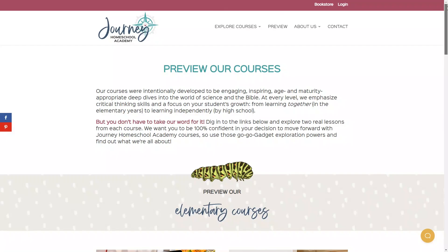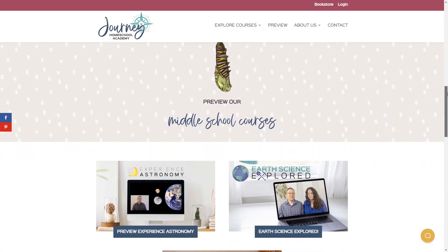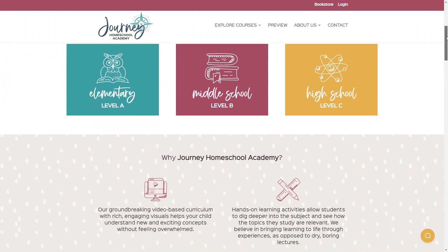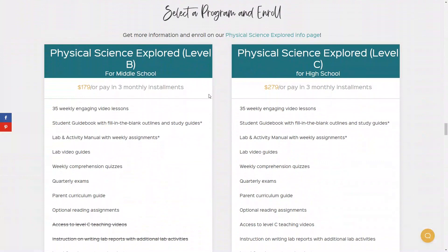You'll be able to preview several of the courses with just your email address before committing to anything, which I love. The courses are priced individually, and your payment includes the full course of over 30 weekly video lessons, hands-on activities, quizzes and tests, and additional reading assignments. For example, the cost of middle school physical science is $179, but the high school course is $279. The cost of any course can be spread out over three equal payments to make it a little easier on your budget.